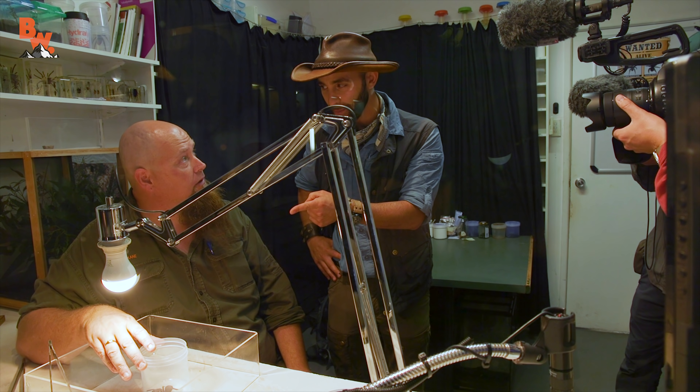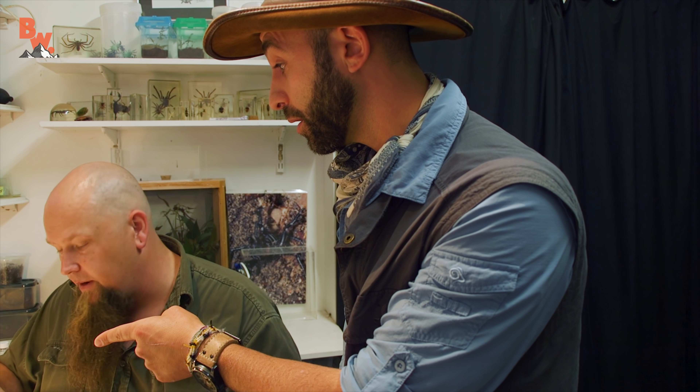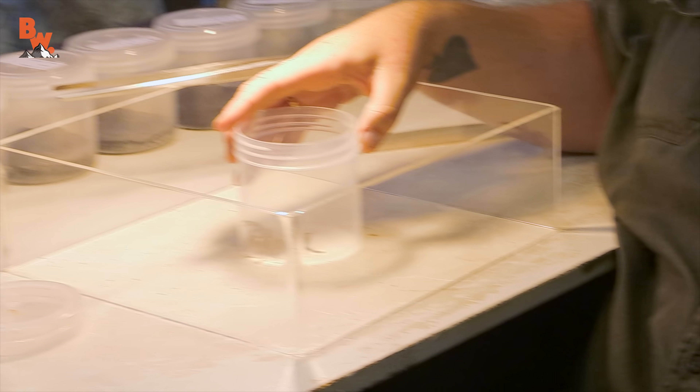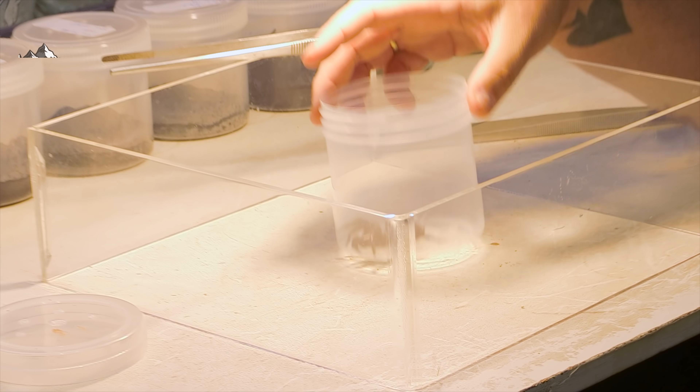I was really hoping that we were going to get to milk a spider today. Now, do you guys milk the females for anything? Yeah, we definitely do milk the females. Can we milk this spider? We can definitely milk this spider. So the venom does still have a value of some sort. It definitely does — we send the venom away for different research laboratories to look into the venom. Well, we're still going to get to milk a spider and that's exactly what we wanted.